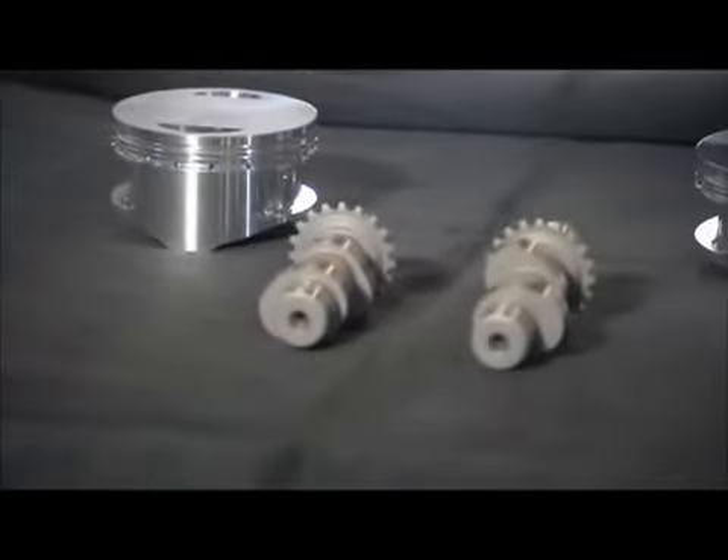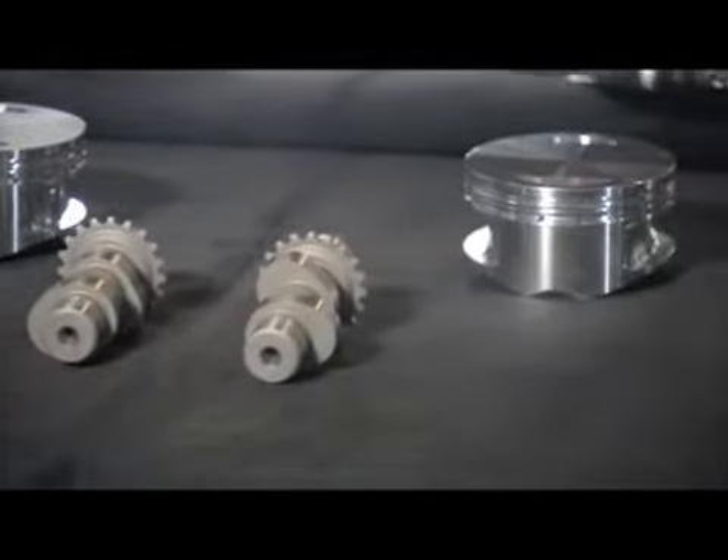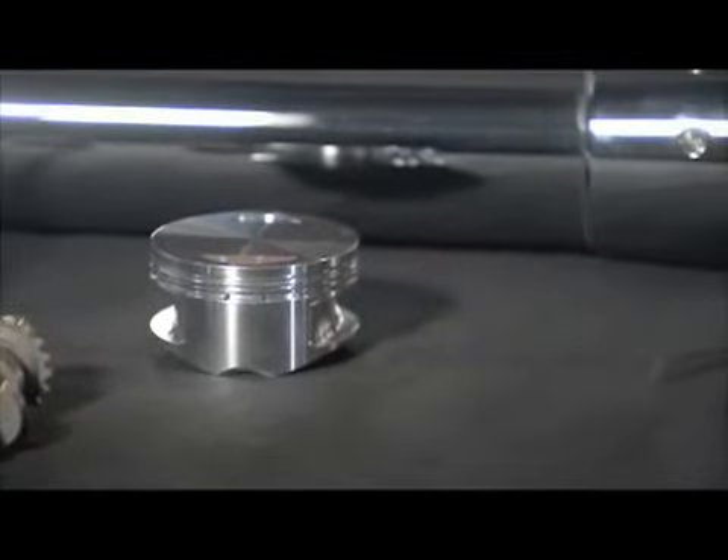This kit will typically give you 90 to 100 horsepower in a 96-to-103 conversion.